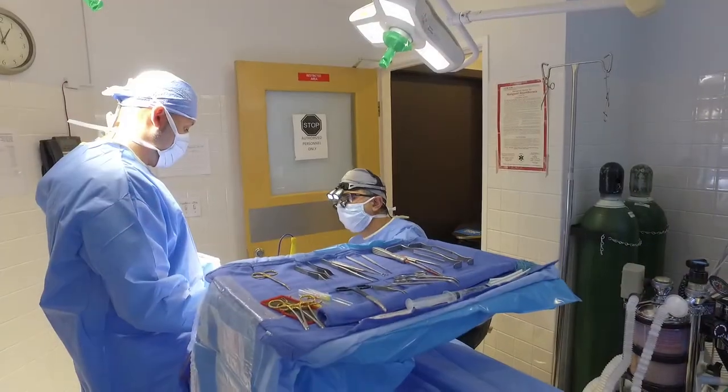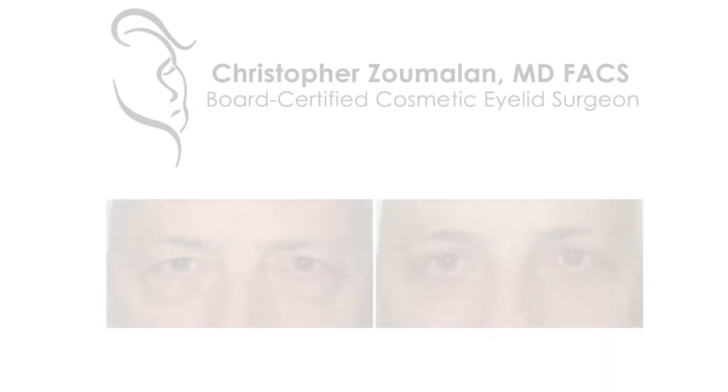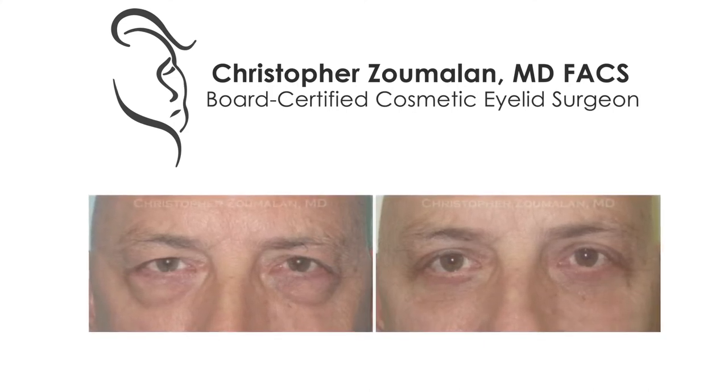This gives me that customized approach to tailor the surgery to give patients the results that they want while still looking natural, having a safe, predictable result, and minimizing their recovery so they can get back to their daily life routines as soon as possible.